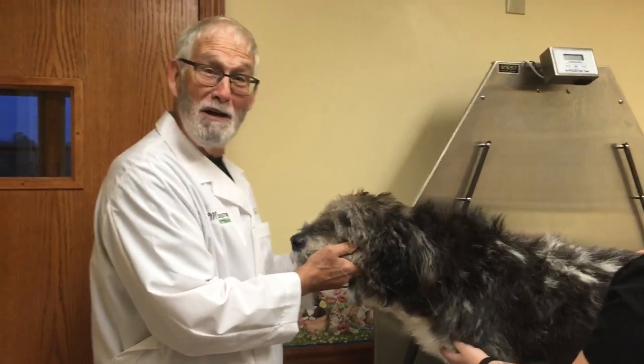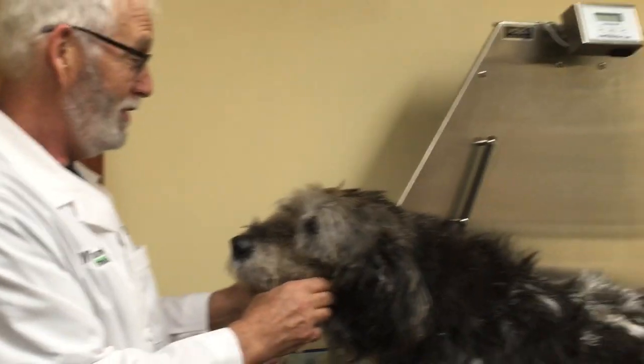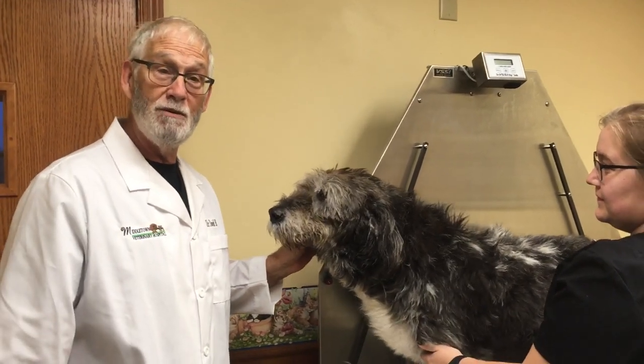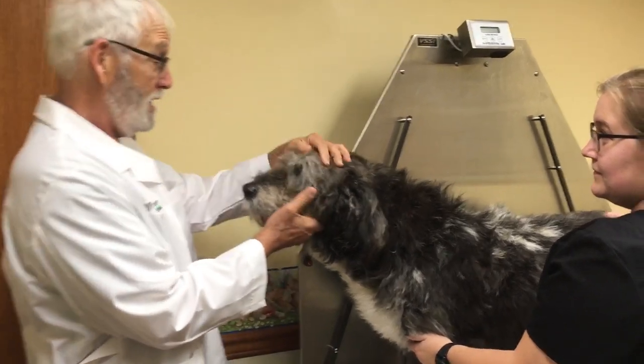Good morning. I'm Dr. Bestie and this is Monopoly and Brooke, and we'd like to discuss this morning a common problem I see in the veterinary hospital: ear issues, ear infections in dogs and cats.